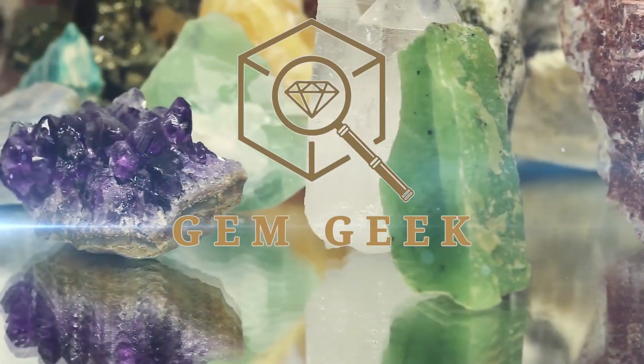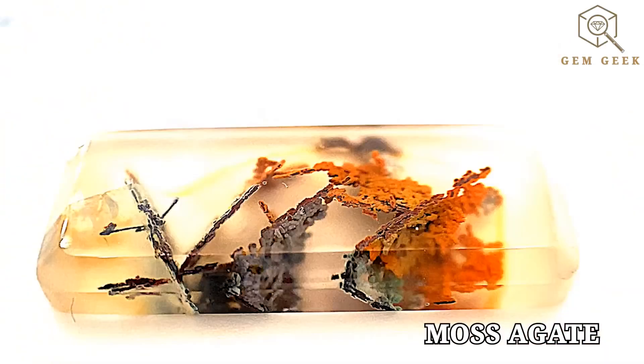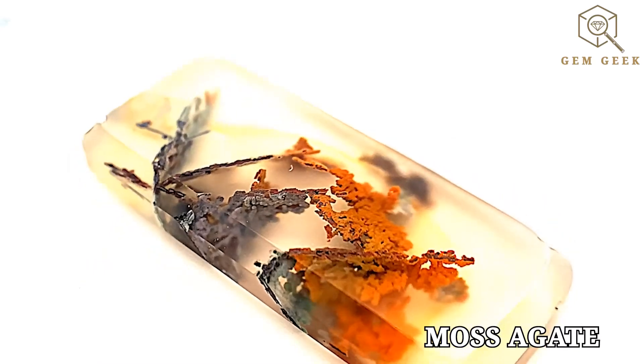Welcome to another edition of the GemGeek with the concierge gemologist Jake Talby Goodman. Today, we embark on a journey into the enchanting realm of moss agate, a gemstone that whispers tales of ancient landscapes and brings the beauty of the outdoors to your fingertips.